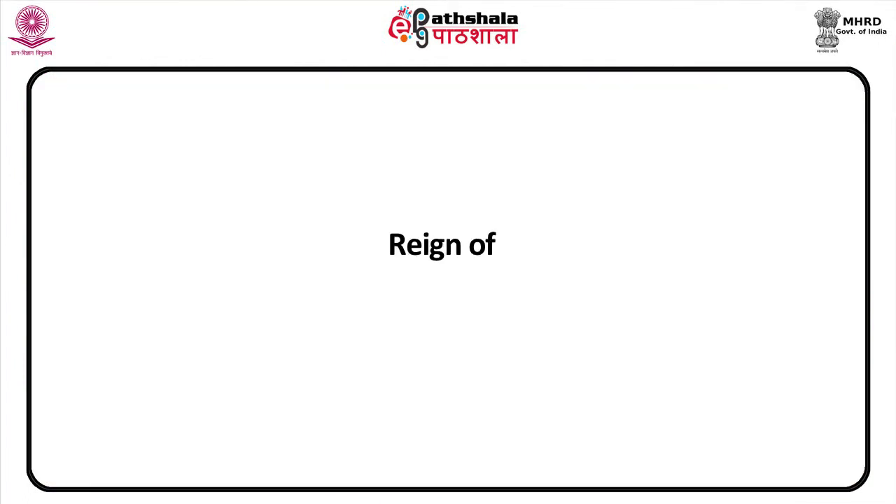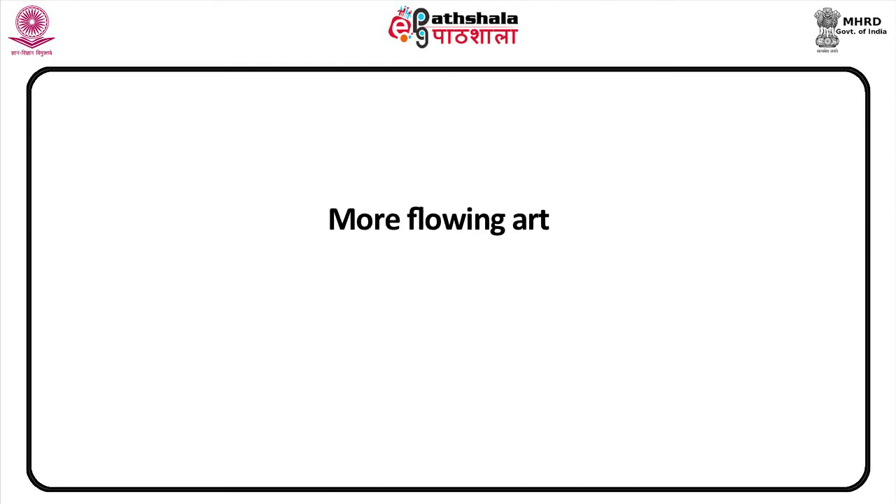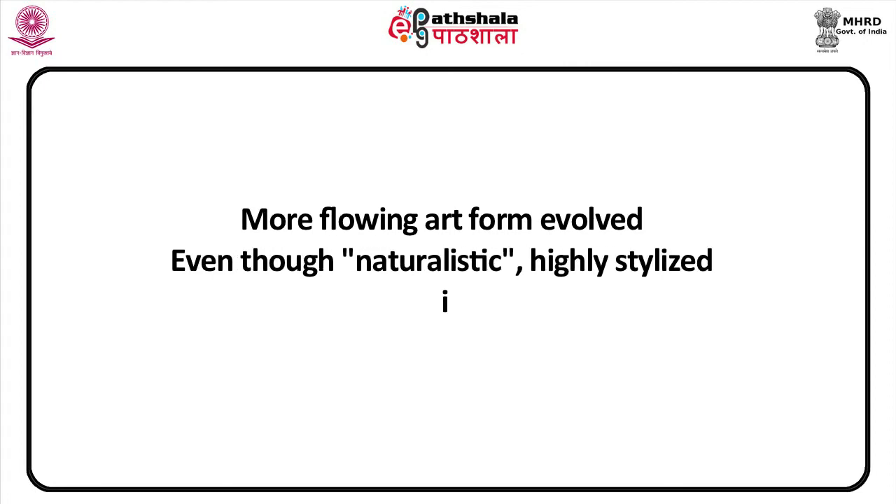Features of Amarna art: ancient Egyptian art was generally very formal and presented an idealized version of the subject matter while retaining some of the subject's facial characteristics. Towards the end of the reign of Amenhotep III and throughout the reign of his son Akhenaten, a new, more flowing art form evolved. While it is often described as naturalistic, it remains highly stylized in its portrayal of the human figure.